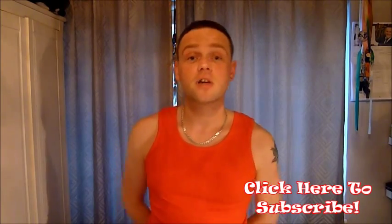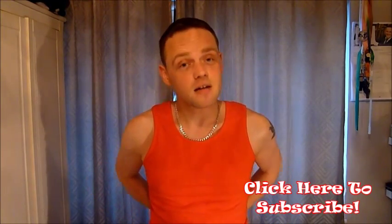I'll see you guys next Friday for another review. Subscribe if you like, and I'll speak to you soon. Thanks, bye-bye.